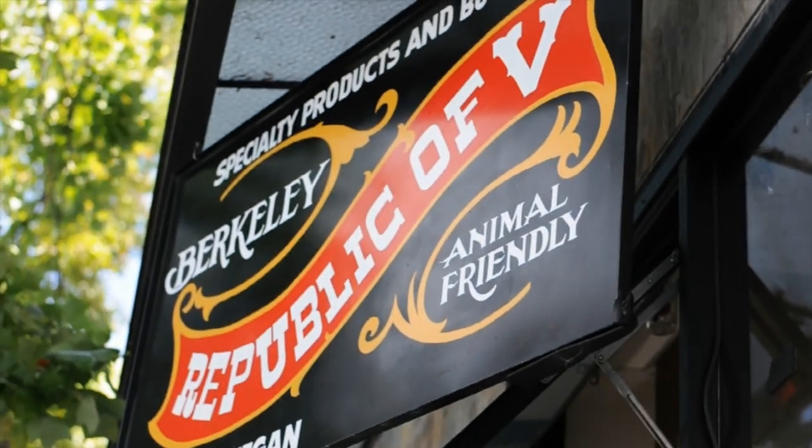Hi everyone! This is Michelle from vegan.com and if you are anything like me, you are constantly on the lookout for new vegan products. I am here today with Noelle, the founder of Republica Bee in Berkeley, California. It's an all vegan shop. I actually did a video you should check out showing you inside Republica Bee, but they have new vegan products coming in their door almost every single day.